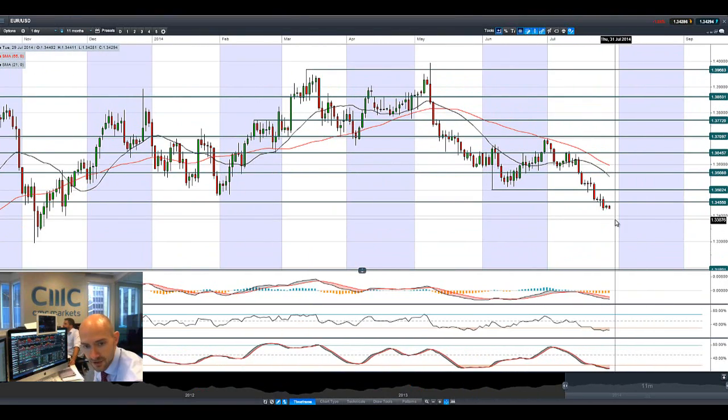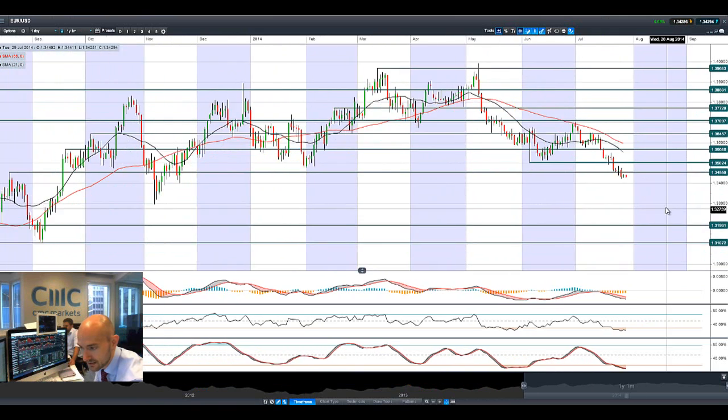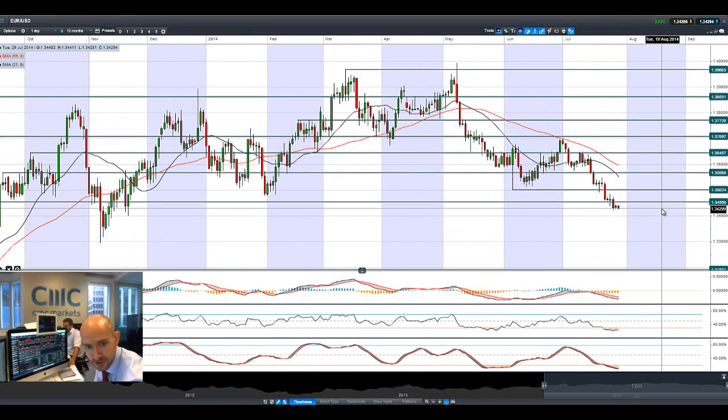Euro-dollar is certainly where the focus will be for FX traders. We are on the wrong side of potential support at 1.3455, with lots of pressure on the euro right now. The US dollar is in its element with Janet Yellen, with Fed minutes on Wednesday and US GDP due, as well as ADP private payrolls and then obviously Friday's non-farm payrolls.